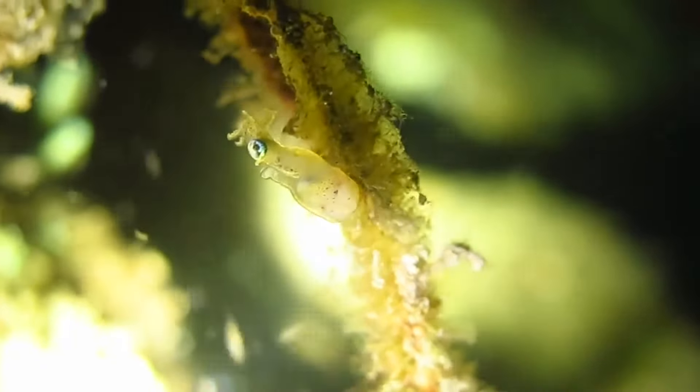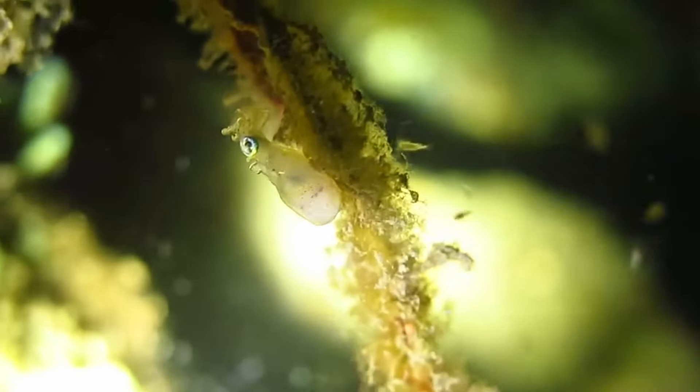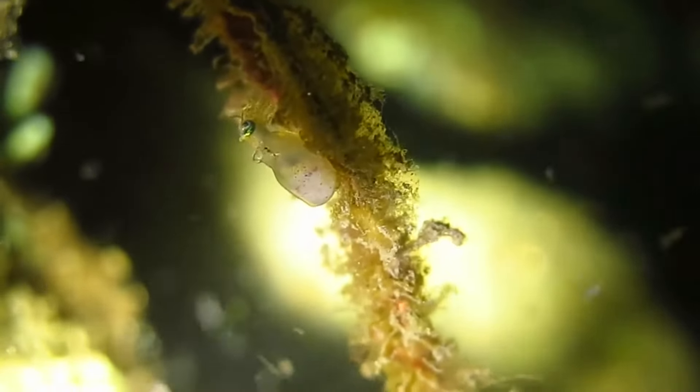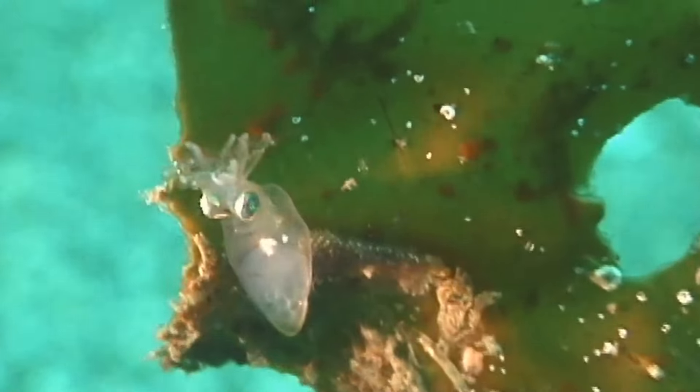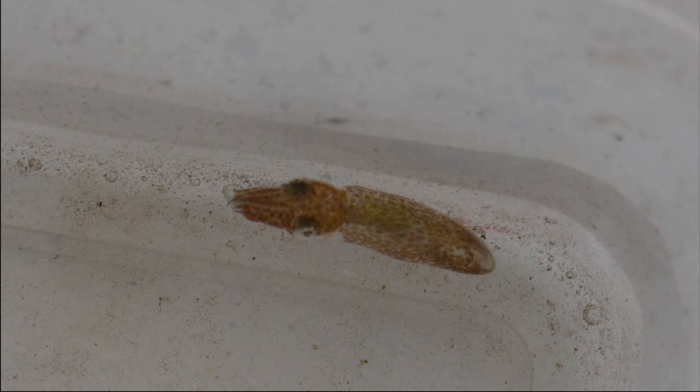All pygmy squid have the unique ability to adhere to things such as blades of seagrass using an adhesive organ referred to as the glue gland on the upper surface of their mantle. They stick to the underside of seagrass blades.